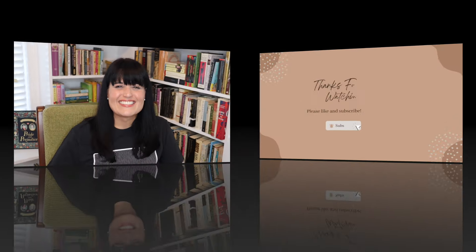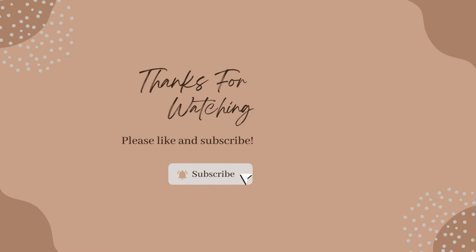So there you are — that is my new library. Thank you again to my husband for building all these shelves and taking so much time to make it so beautiful. I love it — I am just in heaven in this room. Let me know in the comments if you noticed a book that I haven't talked about, or a book that's your favorite on my shelf, or a book that you think I should add to this new library. Thanks for watching and I'll see you soon.